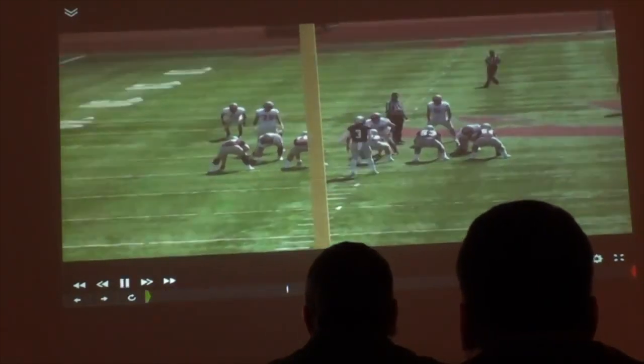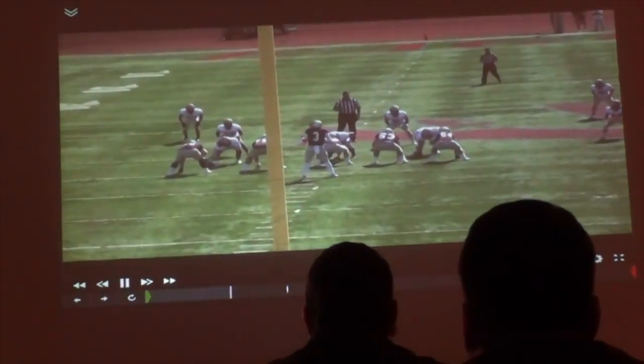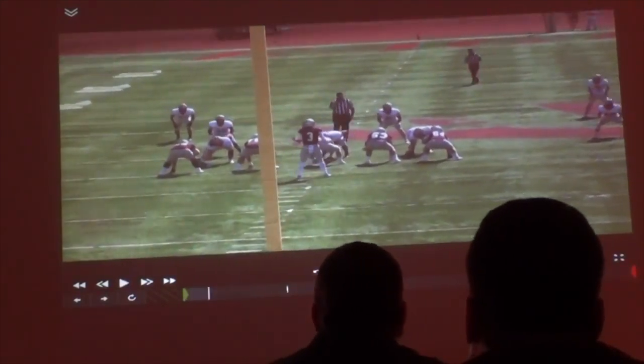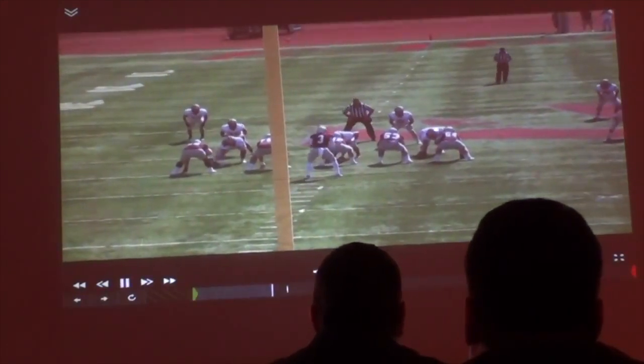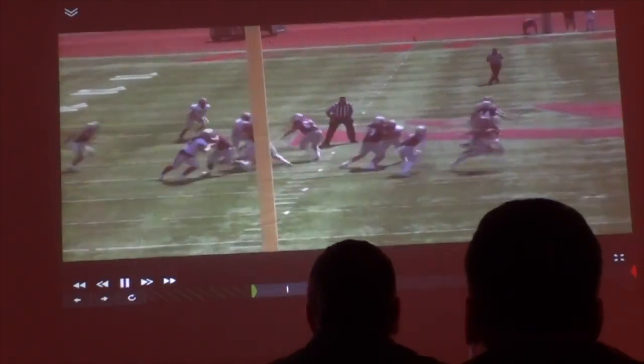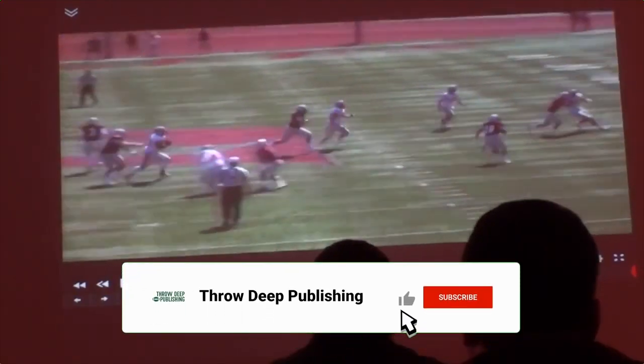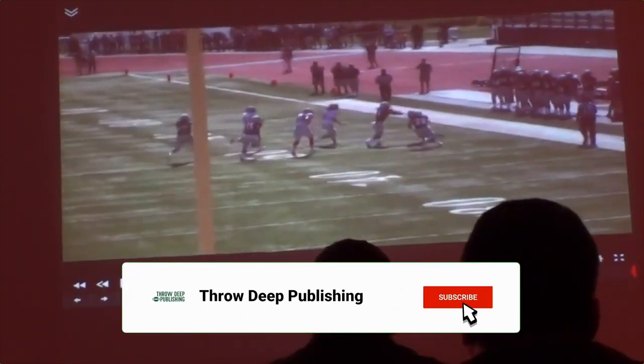So this is an empty formation. We've got three guys over here, two over here, our tailback's over here. This is our jet replay. You can see this guy's in a 4i. We're reading the DN right here. Our tackle's going to arc. We're reading the DN — he crashes already. It's a handoff to our tailback on the edge.